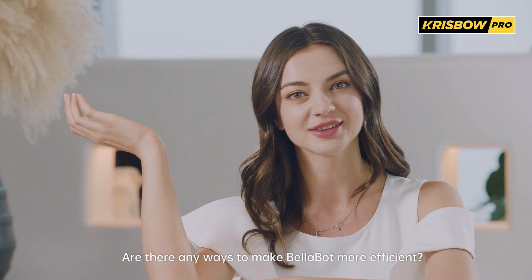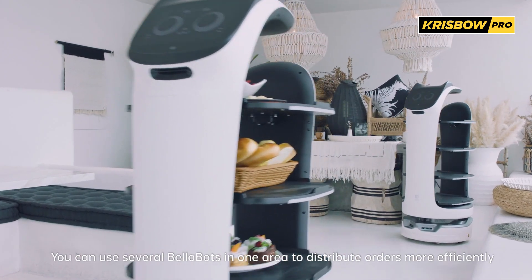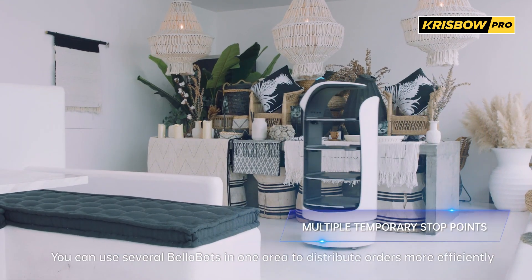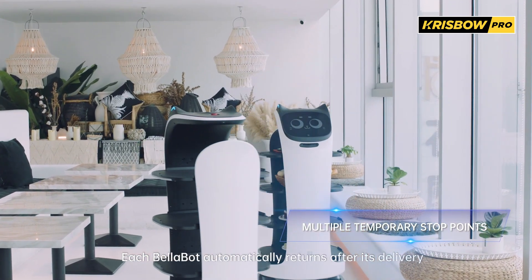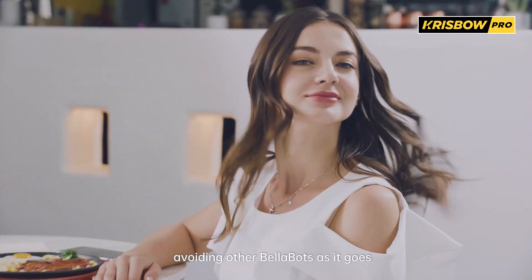Are there any ways to make Bellabot more efficient? Take a look. You can use several Bellabots in one area to distribute orders more efficiently. Each Bellabot automatically returns after its delivery, avoiding other Bellabots as it goes.